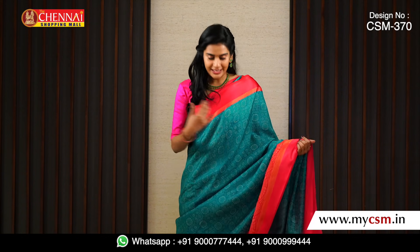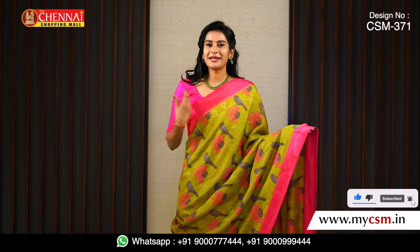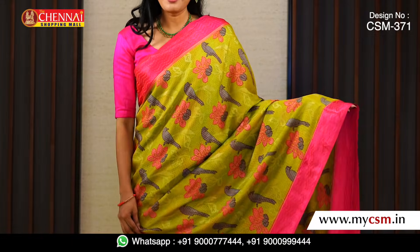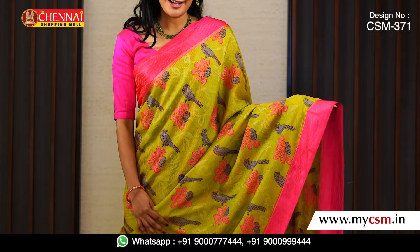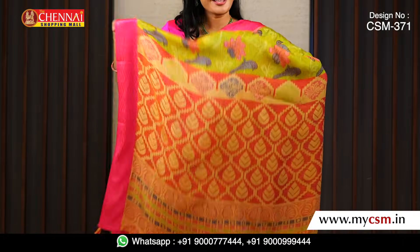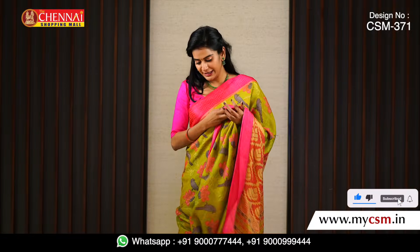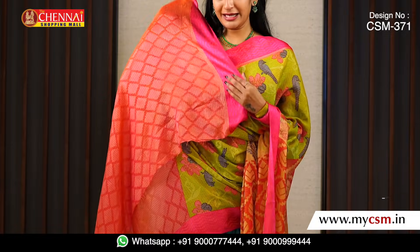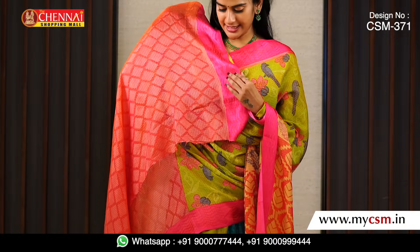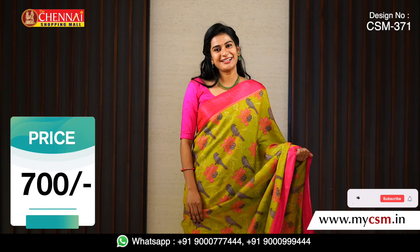One more beautiful color combination is mehendi green, which is very demanding. The overall body is mehendi green with lots of parrots, flowers, and leaf designs — a floral print. We also have a very fancy pink pallu with complete thread design and tassels. We have a pink blouse with complete thread design and a pink border. In this beautiful color combination, the price is just 700 rupees.